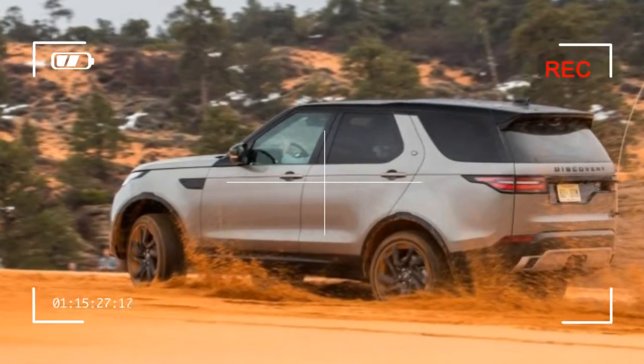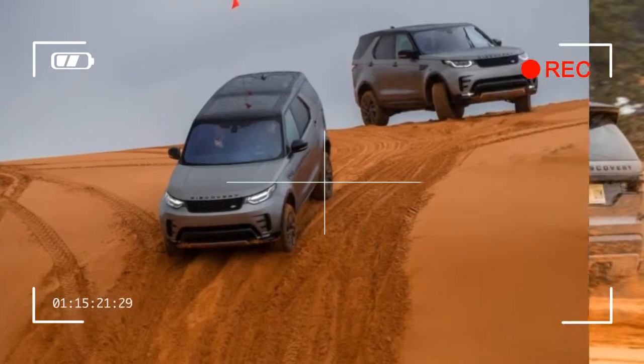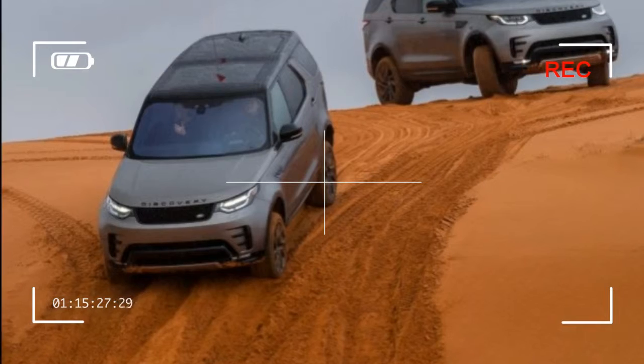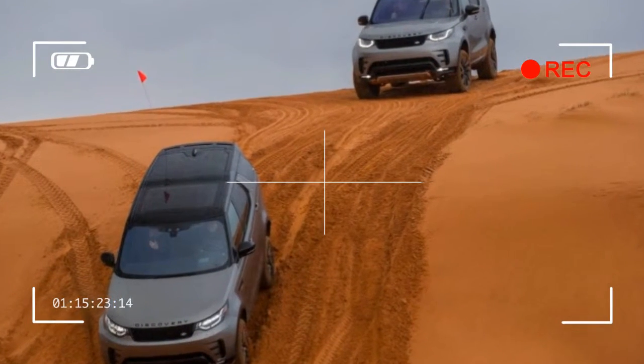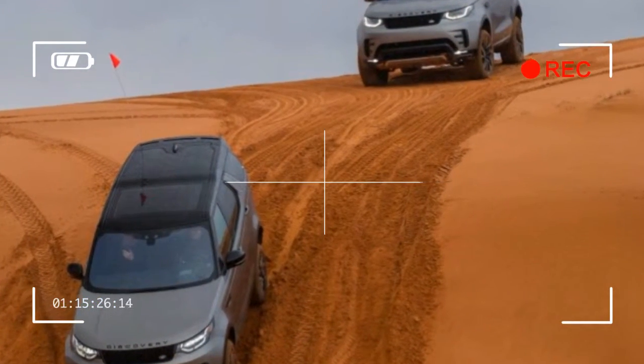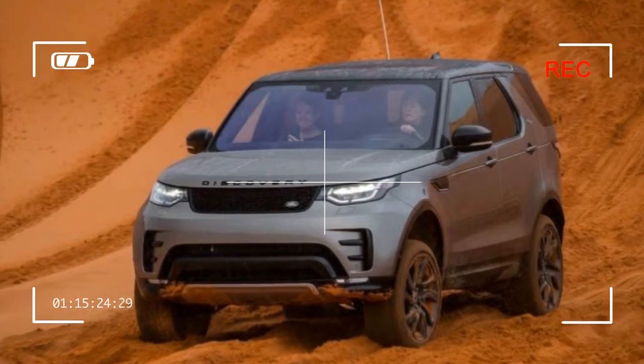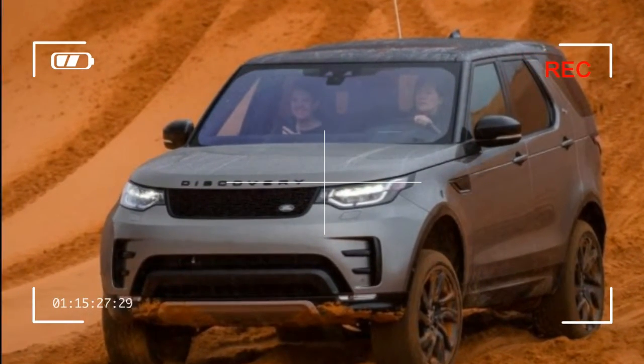Those prices are not appreciably higher than those of the LR4 that the Disco replaces. And for that money, buyers will get a much more pleasant, much more modern conveyance. Surely some Rover aficionados will eschew the new Disco and its smooth, modern ways, but we suspect a much larger number of folks will consider purchasing a new Disco than any of the previous ones.